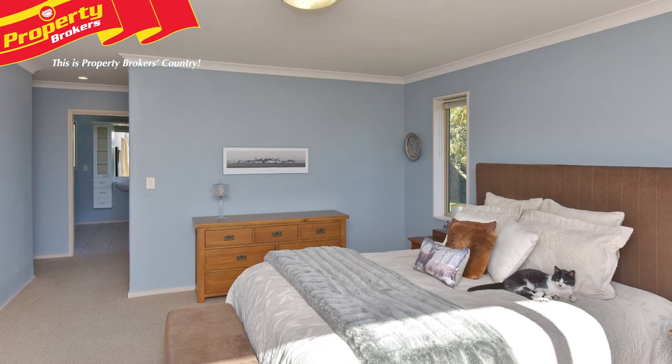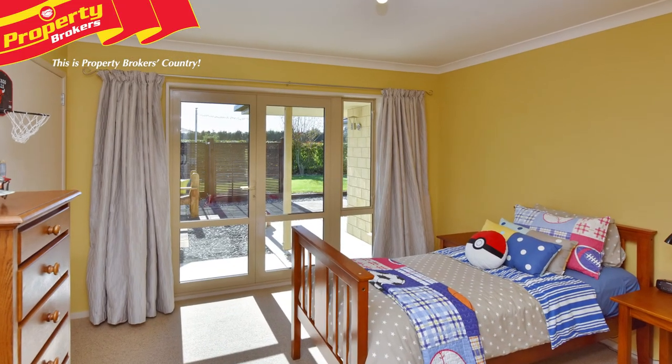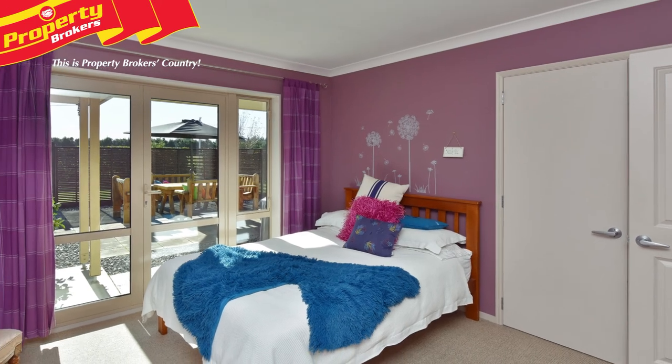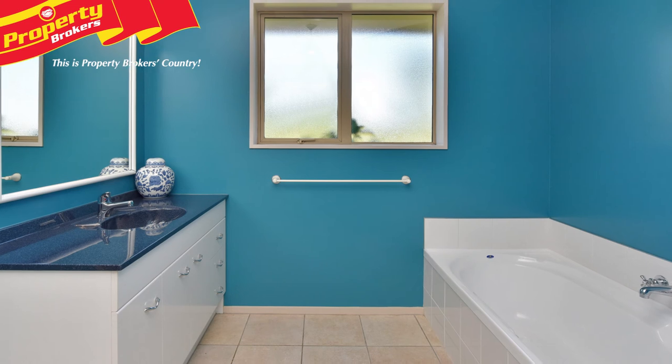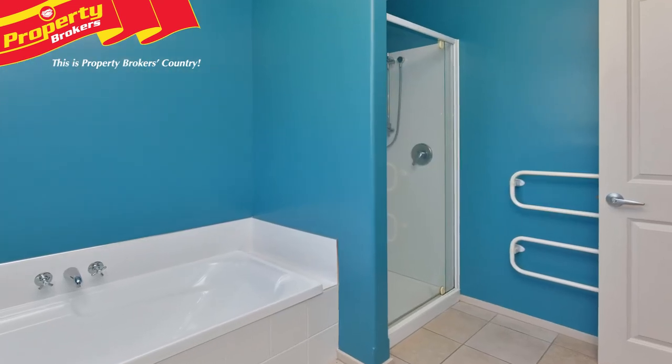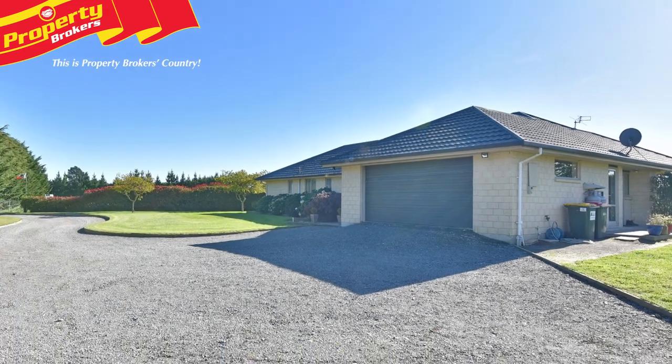The master bedroom is complete with a walk-in wardrobe and large ensuite. Three additional good-sized bedrooms, all with wardrobes, provide space for families of all sizes. In keeping with the theme, the main bathroom is of a great size too, and boasts a bath, while a separate laundry and internal access double garaging simplify family living.